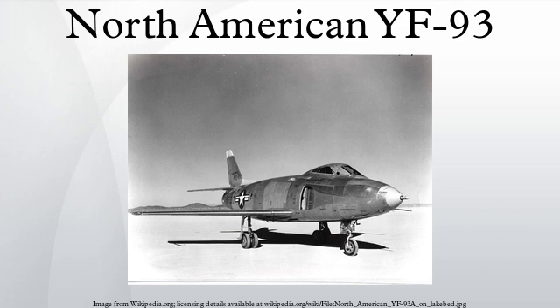Performance: maximum speed 708 miles per hour; range 2,000 miles; service ceiling 46,800 feet; rate of climb 11,960 feet per minute; wing loading 71 pounds per square foot; thrust-to-weight ratio 0.4. Armament: six 20-millimetre cannon.